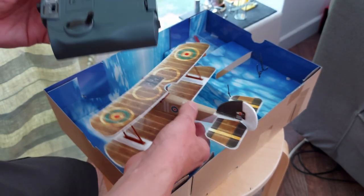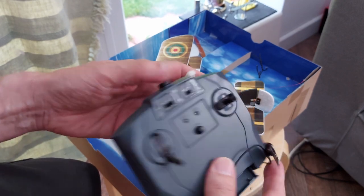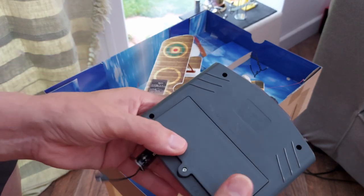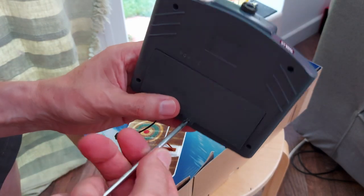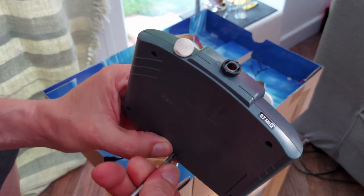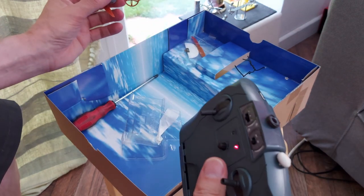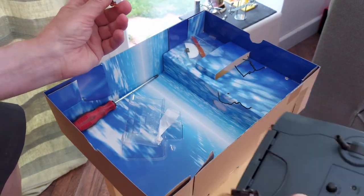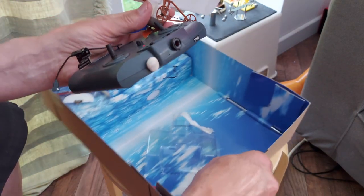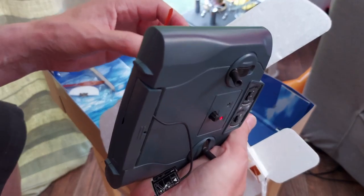The propeller is held in place with a little rubber band so that it can fall off if it crashes into something. I do remember flying them, but I don't remember how well they fly. I didn't check those batteries to see how much charge they had in them, but clearly there's enough in there to charge, or at least put it into charging mode.